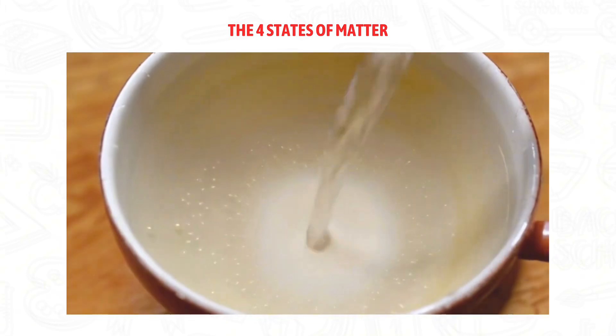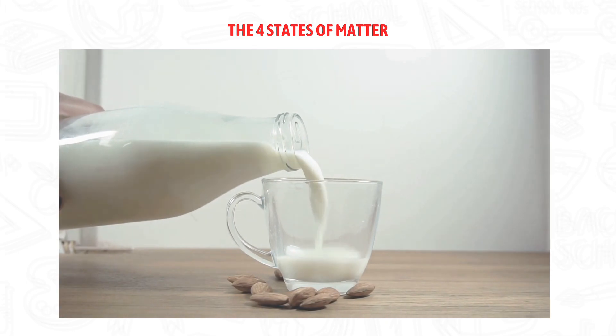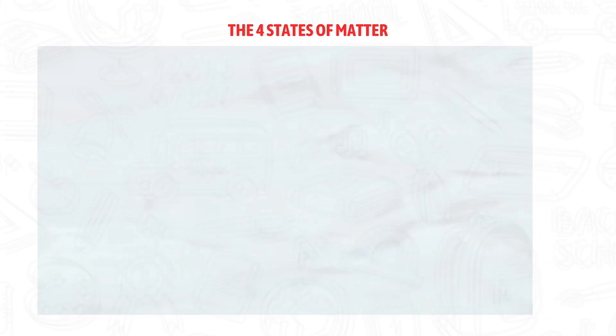Liquids! They flow and take the shape of their container. Think of water, milk, or juice. The particles are still close, but they can move around a little more freely.